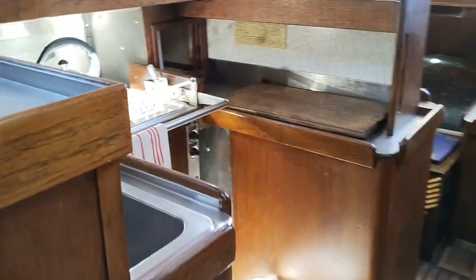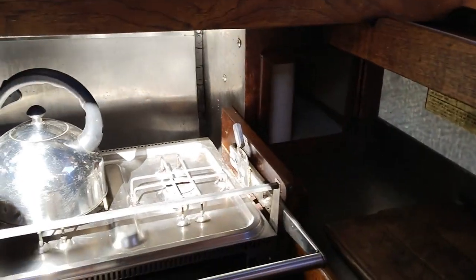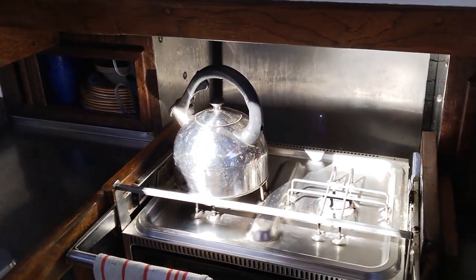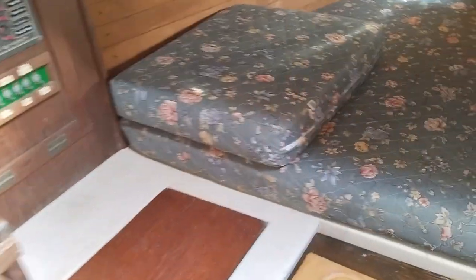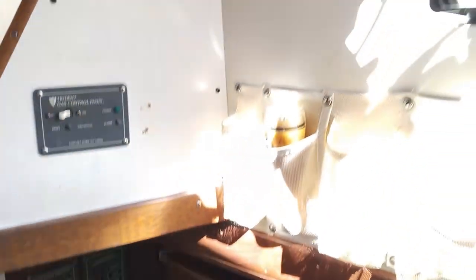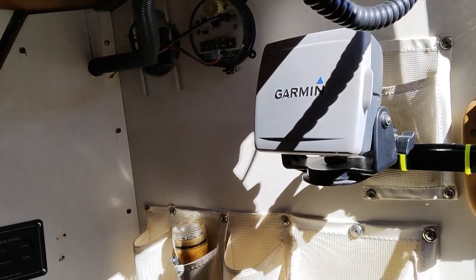Back to the galley — there's a gimballed little range, a single stainless steel sink. Everything's in very nice condition, very clean. Nav station and another quarter berth. There's a panel battery charger, a VHF, and a Garmin chartplotter.